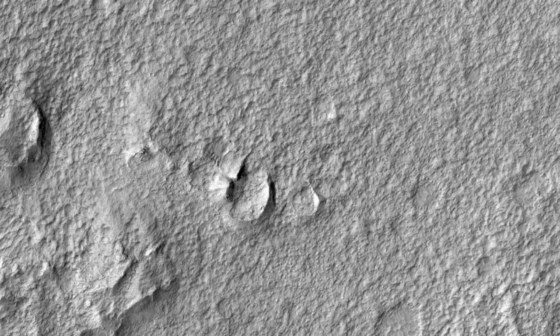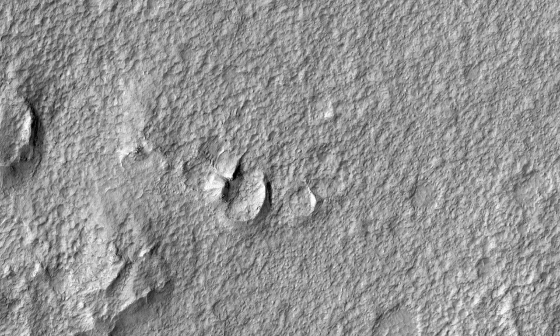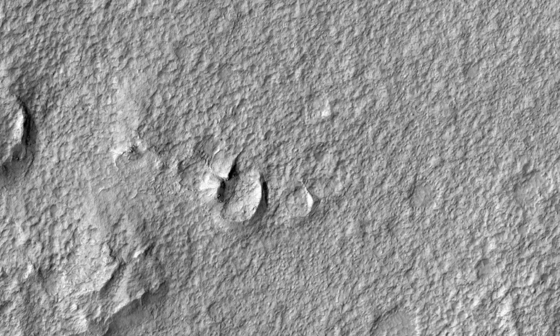It is interesting to see that these tracks are bright, whereas dust devil tracks elsewhere on Mars are usually dark. Dark tracks are believed to form where bright dust is lifted from the surface by dust devils, revealing a darker substrate.